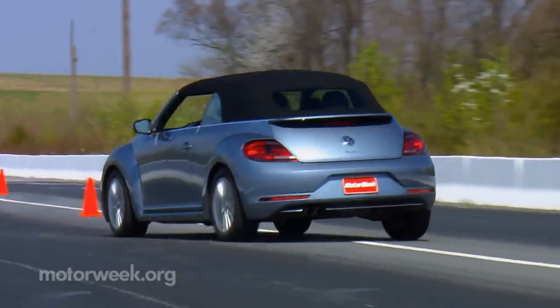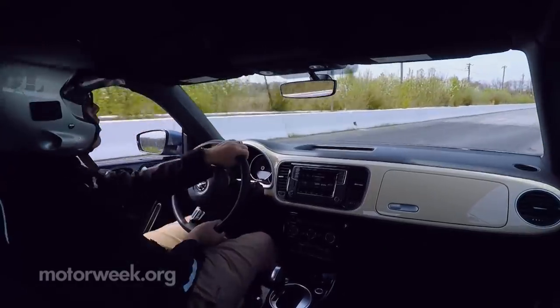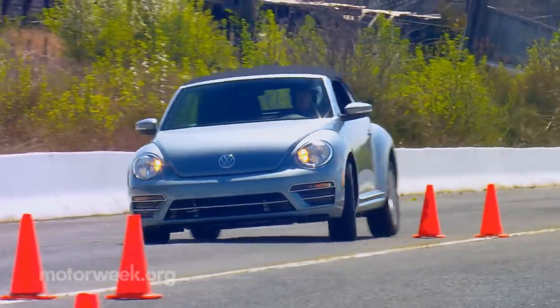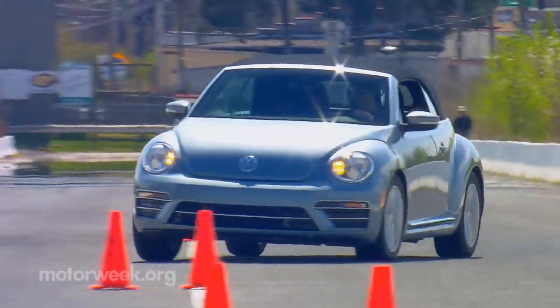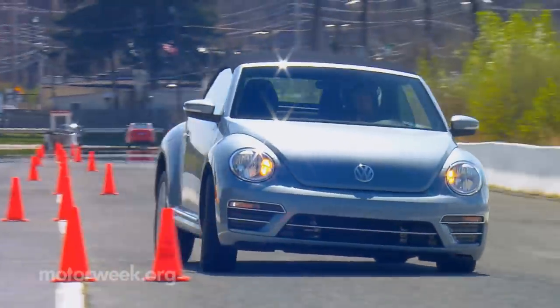There's a soft feel to the Beetle, whether in coupe or convertible form, but still very little body roll, and it's responsive enough to remind you that this platform carried many a sporty Golf and Jetta back in the day.